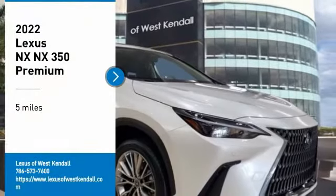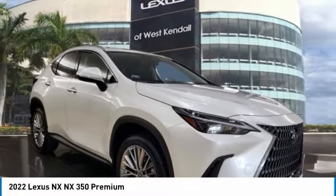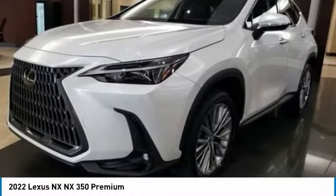You are going to love the 2022 Lexus NX. The Lexus NX is sculpted to look nimble while hinting at the incredible power concentrated inside.